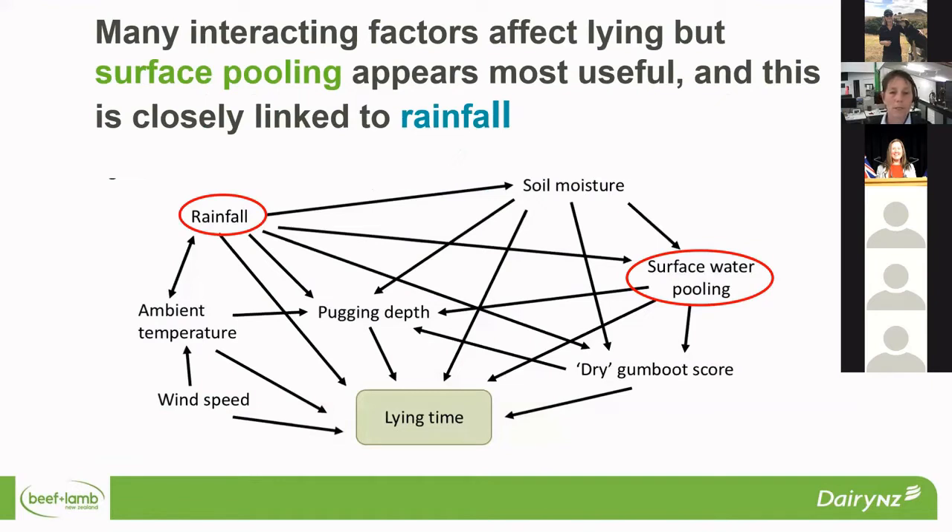We did measure a lot of different things, and there were lots of interacting factors impacting the lying time. But surface pooling from the results was the most useful. This is strongly linked to rainfall and will also be affected by soil types. If you've got a more free-draining soil, you won't get surface pooling as quickly as on a heavier soil for the same amount of rainfall. Being able to assess that surface pooling is a really good indicator in terms of whether animals are achieving their lying time or not.